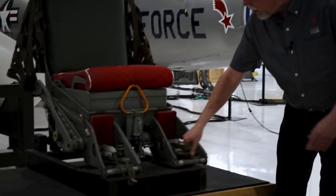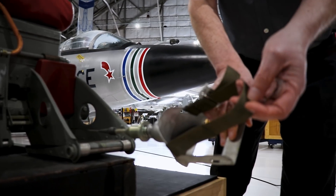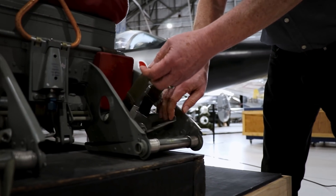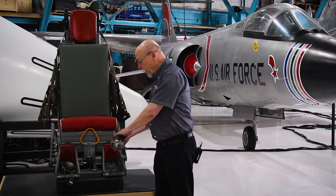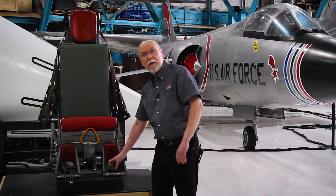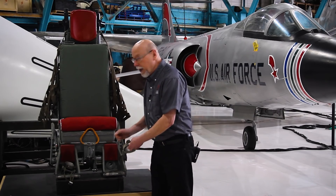It's also got some really strange little things here that would fasten around the pilot's boots. These were called stirrups or spurs, like cowboys wear. The pilot would buckle these onto his boots and snap them into the receptacles on the airplane, and those are connected to spring-loaded cables.